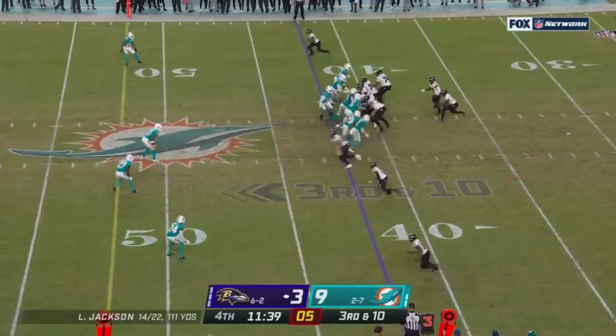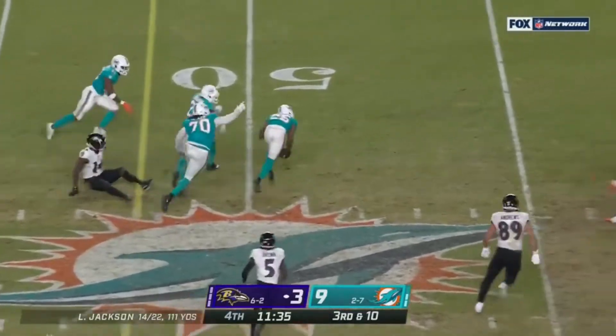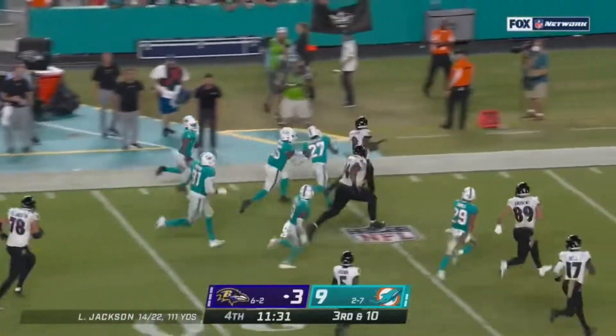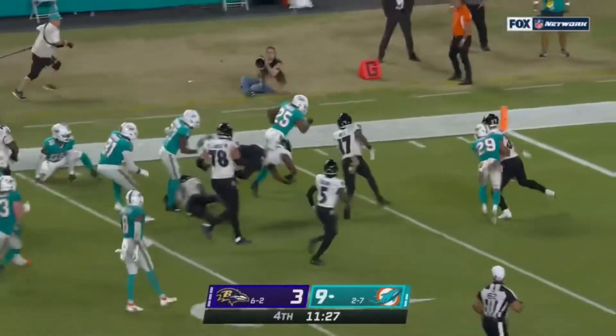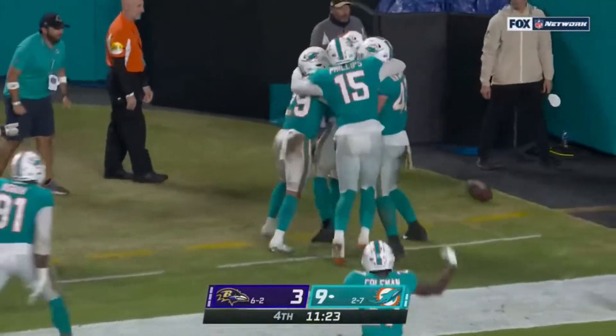On third down, nobody in the middle — they go there and it's broken up. It's called a catch and fumble, returned by Howard. In and out of the hands of Sammy Watkins, and Howard is in for the touchdown.